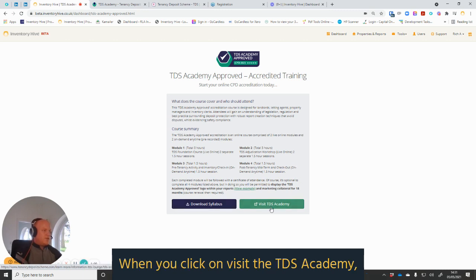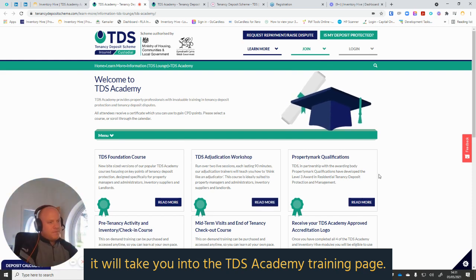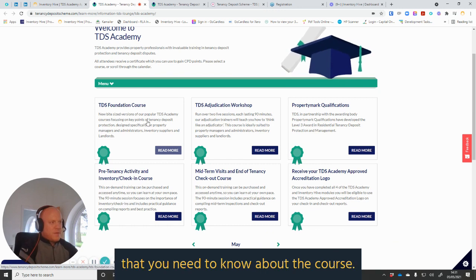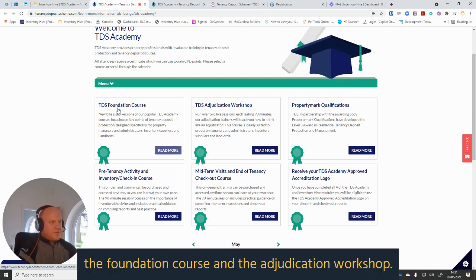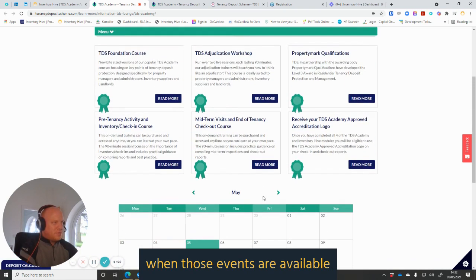When you click on 'Visit the TDS Academy', it will take you into the TDS Academy training page. From here you can see all the information you need about the course. The foundation course and adjudication workshop are on preset dates, so you will need to set aside some time in the diary. You can see on a calendar view just below when those events are available, along with anything else that the TDS may have on their schedule.